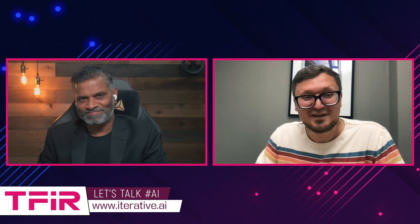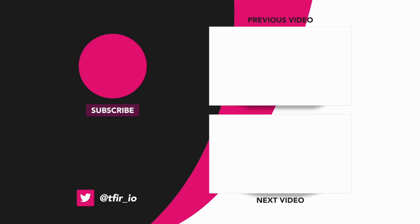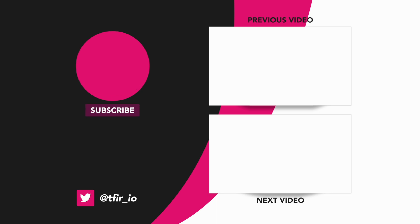Dimitri, thank you so much for joining me today. Please share updates on Data Chain and how Iterative is heading. Thanks for the great insights. As usual, I would love to have you back on the show. Thank you for having me. Looking forward to more discussion about AI and the future of AI. We'll see you next time.